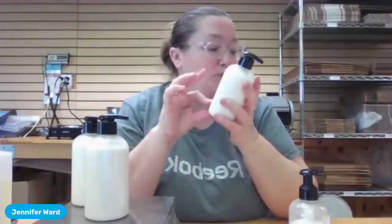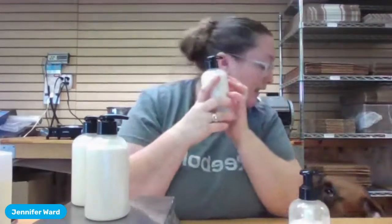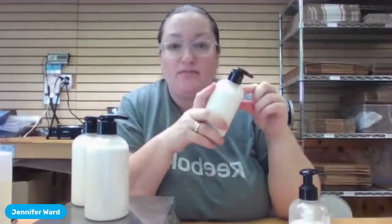Regarding pricing — your most expensive part is probably going to be your bottle and pump. The lotion itself is 72% water. The shelf life is the same as what it says on your preservative. I always put 'use within one year of purchase' and I've never had any trouble, as long as you follow the guideline to add your preservative once your lotion is below 120 degrees. Above 120 degrees you're going to burn off your preservative.